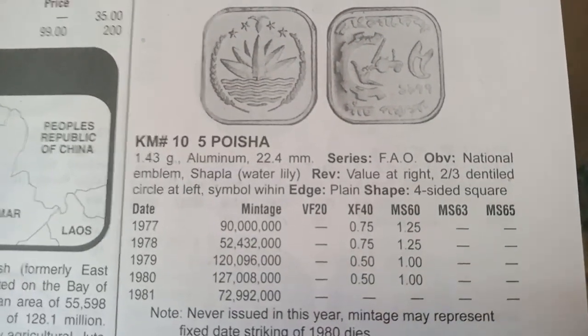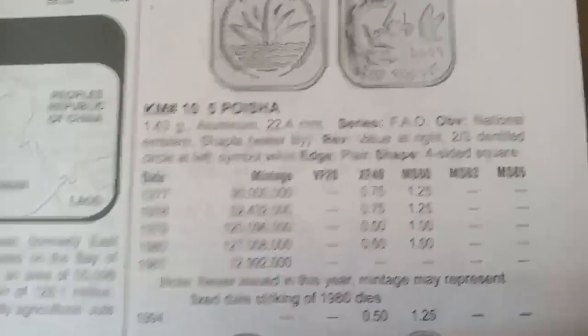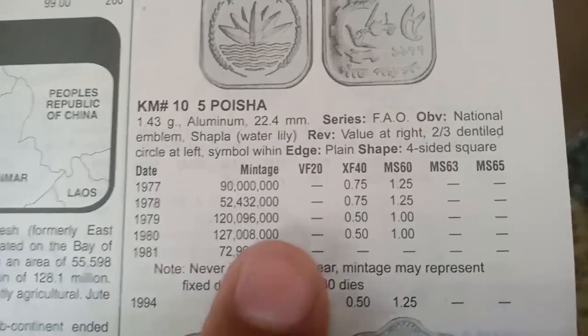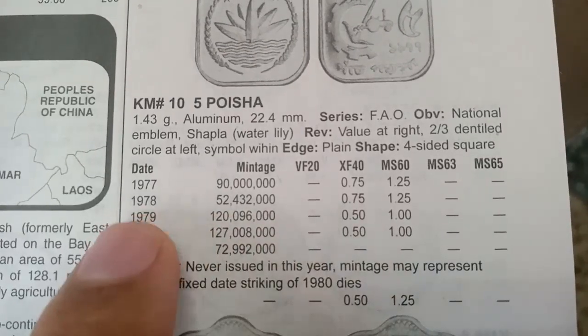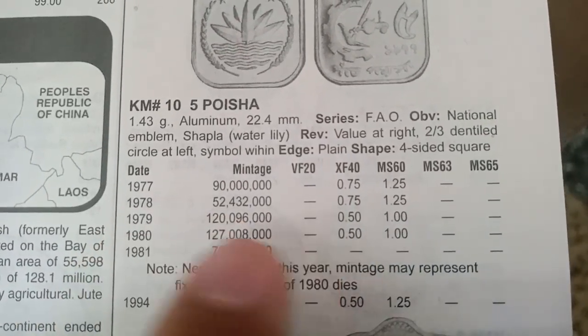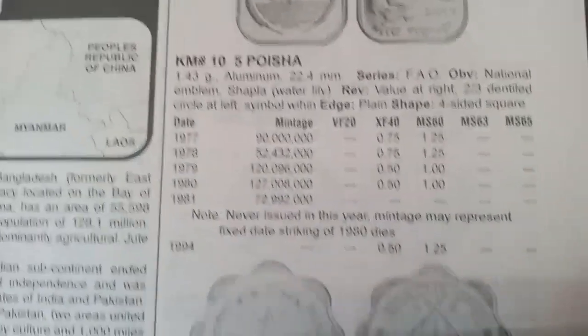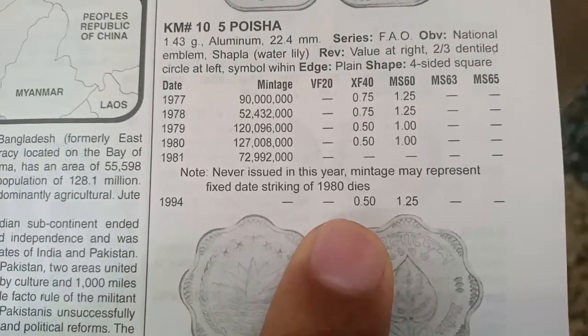The next coin is also 5 Poisha, metal aluminium, minted from 1977 to 1981. The value is 0.75 dollars for 1977 and 1978. The 1979 and 1980 values are 0.50 dollars, and the 1994 value is also 0.50 dollars.